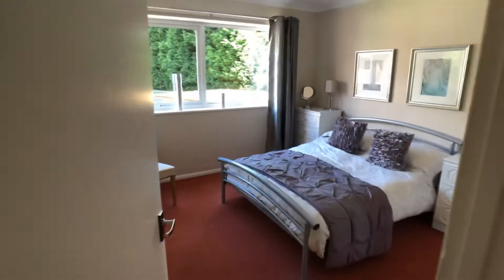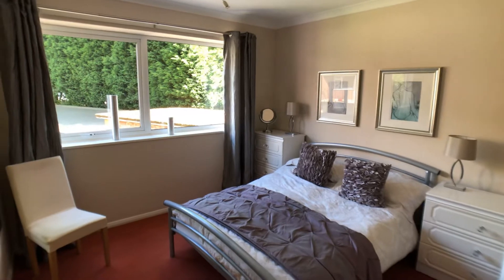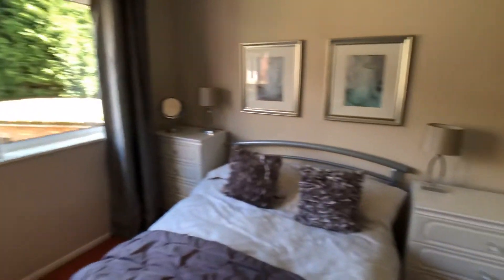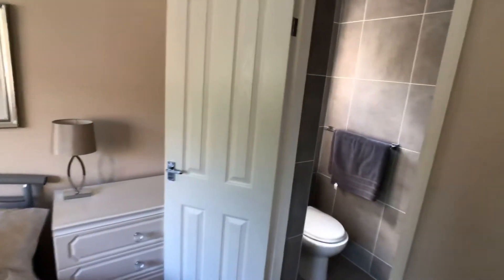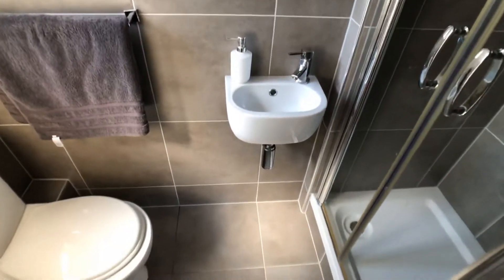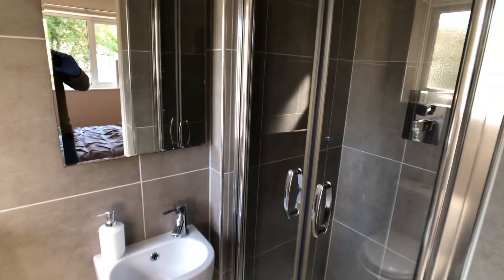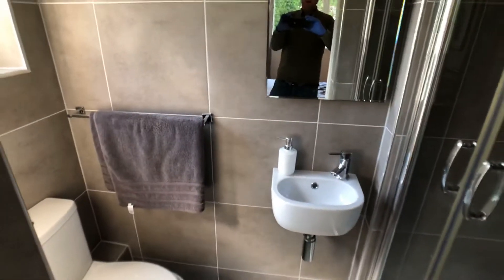This is the second double bedroom, which as you can see is a good-sized double and again has a recessed double wardrobe and an en suite shower room fitted with a modern white suite with thermostatically controlled shower.